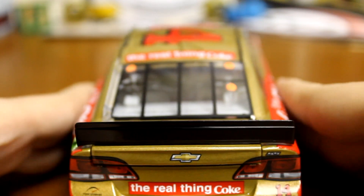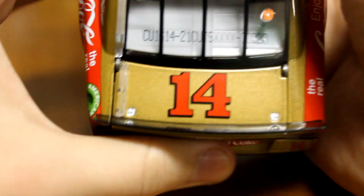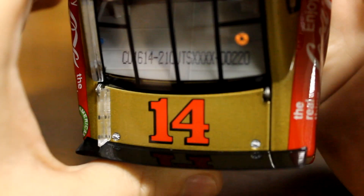Go ahead and go to the back. Back bumper there. You got 14 on the deck lid. Den number is 220.